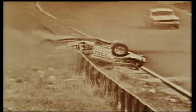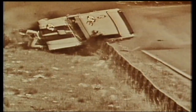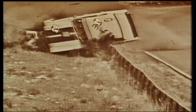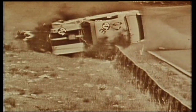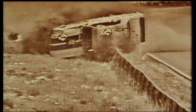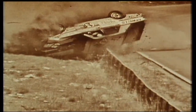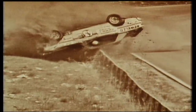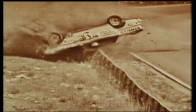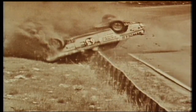Bill tells how it happened: 'As I come over the blind approach to McPhilamy Park Corner at speed in excess of 100 miles an hour, a tyre burst on the car causing it to veer straight ahead into the bank. I was a bit worried for the crowd's sake that the car would sort of jump the fence and end up in amongst the people. It was just crashing and glass breaking and banging and carrying on. When the car finally came to rest, I was still conscious and a marshal ran over and they started to tip the car up.'